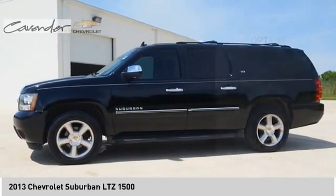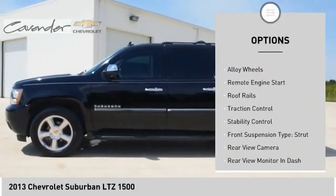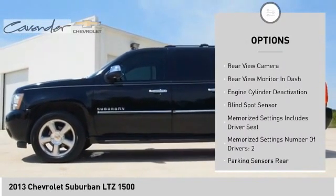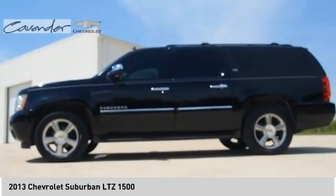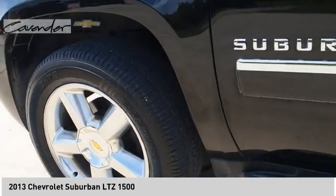Here are some of this vehicle's great options: suspension control, electronic air suspension rear, electronic stability control, exterior entry lights, alloy wheels, remote engine start, roof rails, traction control, stability control, front suspension type strut.